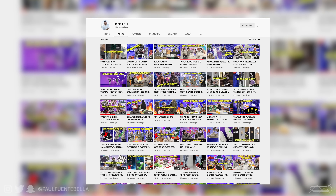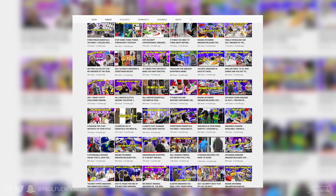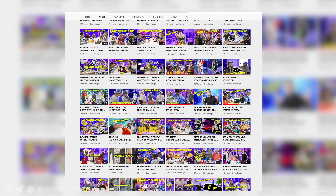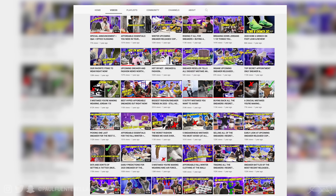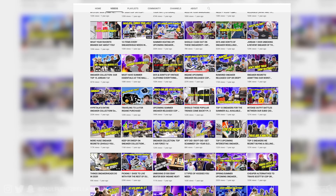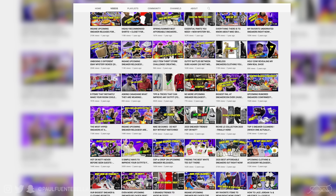Welcome back to the channel. Today we're going to be taking a look at the latest release from the Richie Lee collection. Now I know everybody already knows who Richie Lee is, but on the slim chance that one of you doesn't — Richie Lee is one of the mainstays here on YouTube, an OG of the sneaker hype streetwear fashion lane, and he's been doing his thing for a minute now.